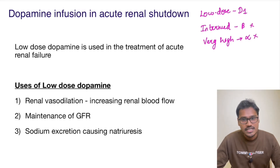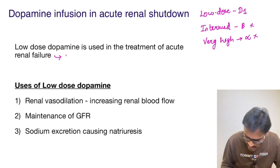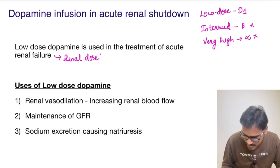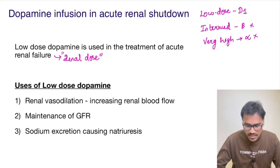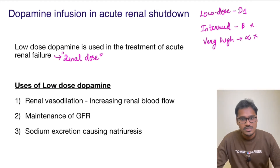The dose used for acute renal shutdown is low dose dopamine, which is also called the 'renal dose,' since it is exclusively used in this renal shutdown condition.